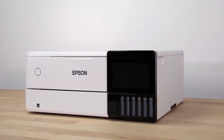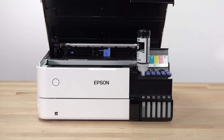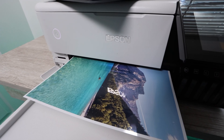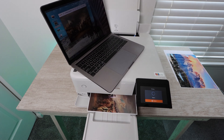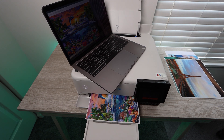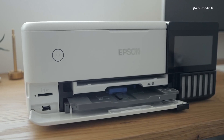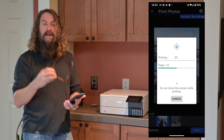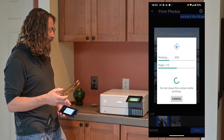What makes the ET-8500 a game-changer is its cost-effectiveness over time. With replacement ink bottles that save up to 80% compared to ink cartridges, you're not just investing in a printer, but in a long-term solution for all your photo printing needs. Each set of bottles yields up to 6,200 pages of color, ensuring that you can print to your heart's content without the worry of frequent replacements. With its intuitive 4.3-inch touch display and wireless connectivity, voice-activated printing and the Epson Smart Panel app allow for effortless operation from your mobile device, whether you're printing, scanning, or performing maintenance tasks.